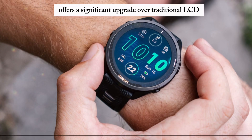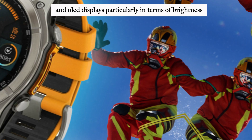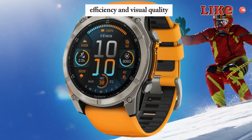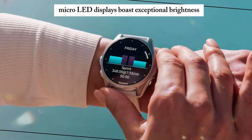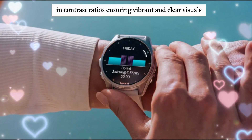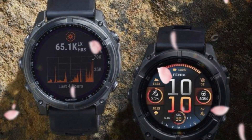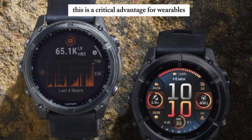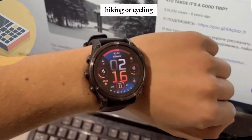This cutting-edge technology offers a significant upgrade over traditional LCD and OLED displays, particularly in terms of brightness, efficiency, and visual quality. MicroLED displays boast exceptional brightness and contrast ratios, ensuring vibrant and clear visuals even under direct sunlight — a critical advantage for wearables often used outdoors for activities like running, hiking, or cycling.